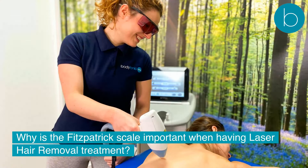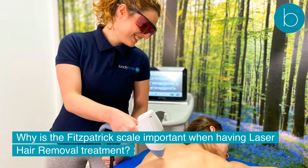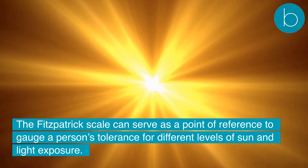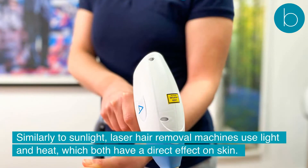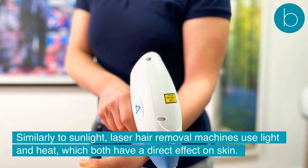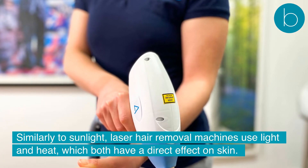Why is the Fitzpatrick Scale important when having laser hair removal treatment? The Fitzpatrick Scale can serve as a point of reference to gauge a person's tolerance for different levels of sun and light exposure. Similarly to sunlight, laser hair removal machines use light and heat, which both have a direct effect on skin.